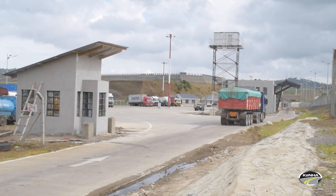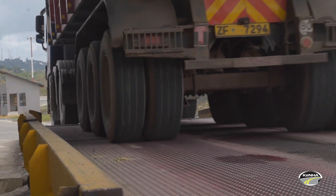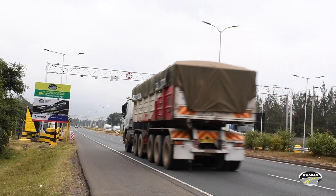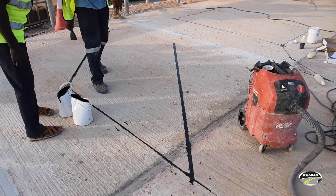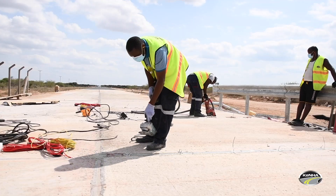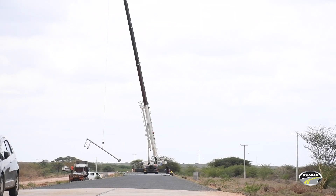Initially, we started off by doing a pilot of ten stations, and we saw the impact that the ten created — it actually brought down overloading levels. Since then, most of the weigh bridge stations have been located along the northern corridor, and so other road networks were not covered by any form of fixed monitoring systems. The Kenya National Highways Authority is now installing 13 additional virtual weigh stations within Kenya's road network.